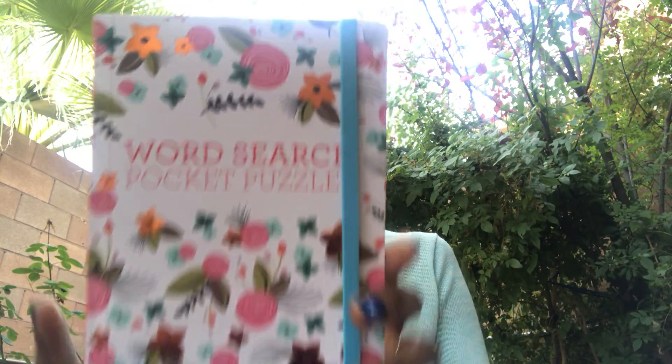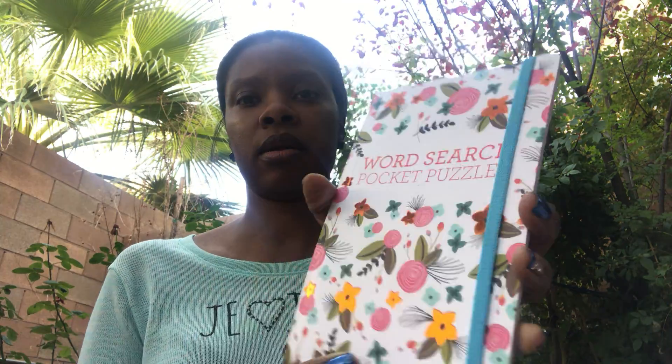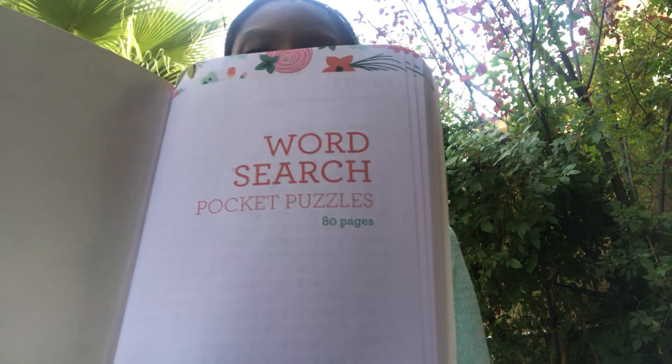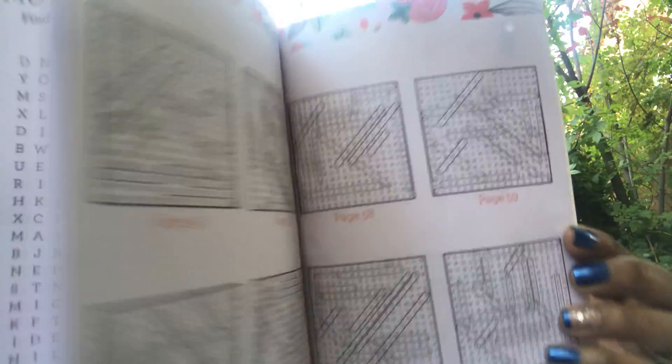I also found another word search pocket puzzle book. It's a Greenbrier International brand and I love the flowers — it just represents spring so well. I love the little attachment here and you get 80 pages of pocket puzzles. On the inside if you're having a hard time there's a cheat sheet in the back, but I kind of like to find the answers myself.